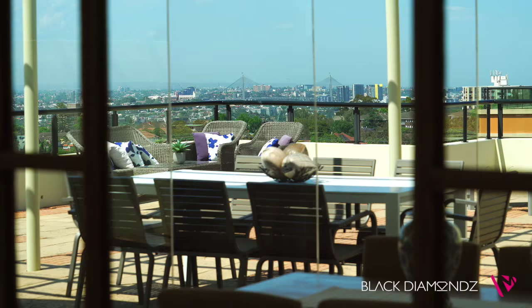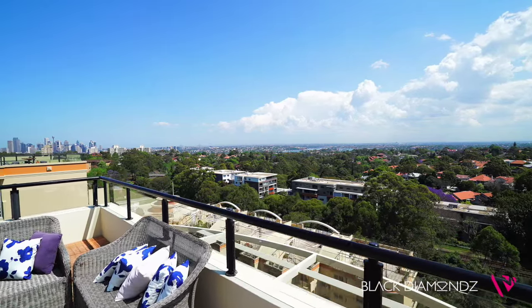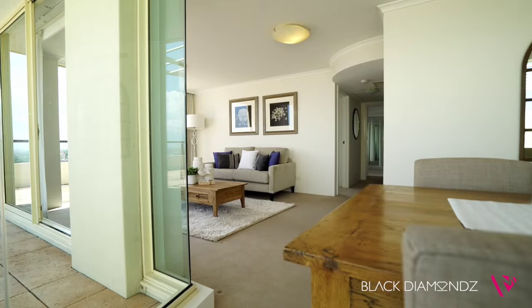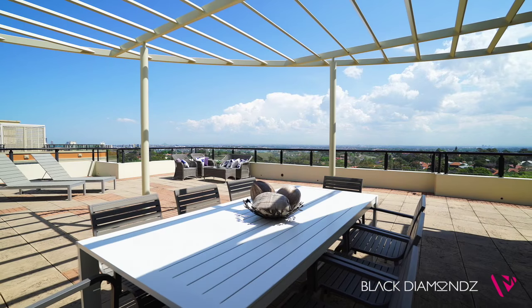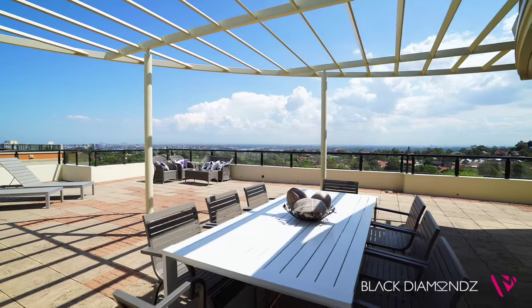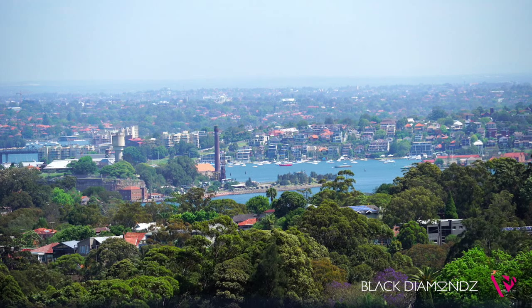Capturing breathtaking Sydney outlooks from every room, it offers an impressively proportioned home with modern finishes and excellent privacy and security. A spacious layout features indoor and outdoor space including an expansive entertainment terrace that commands dramatic views stretching over the city skyline, Anzac Bridge and out to the Blue Mountains.